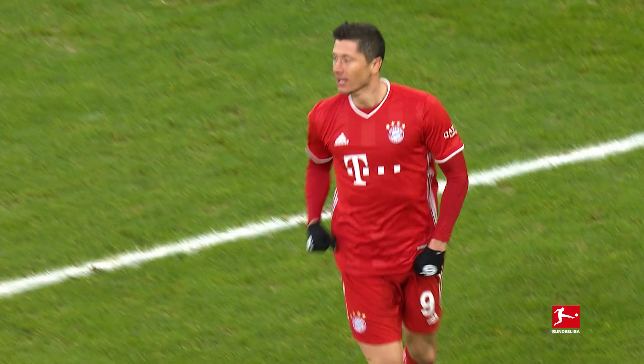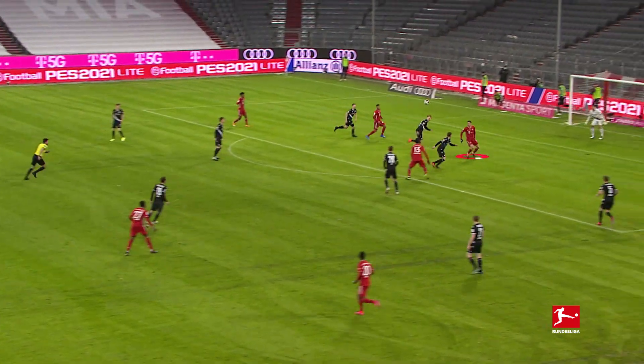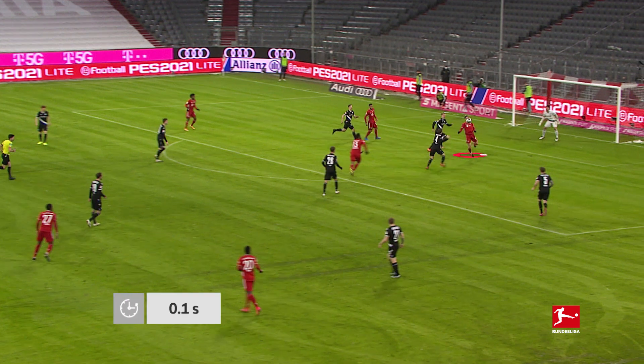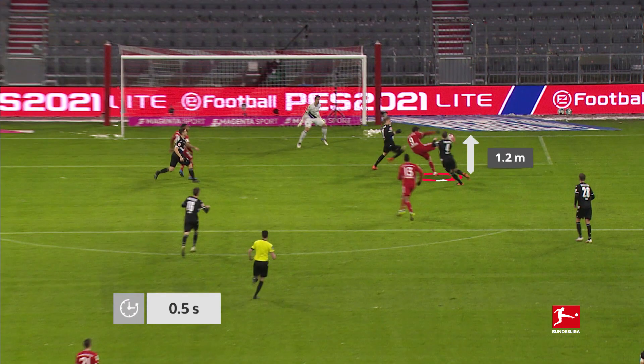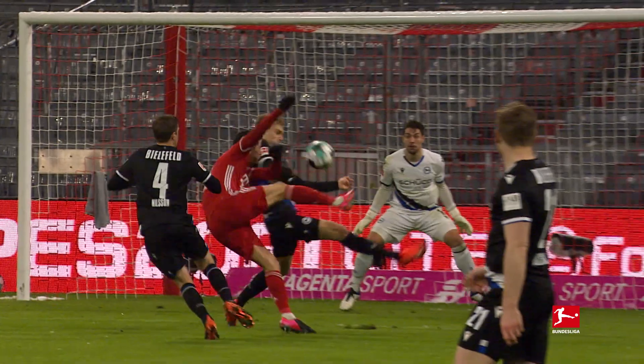Lewandowski is in a class of his own, as we saw with his goal against Bielefeld — acrobat and artist all in one. A piece of chest control 1.7 metres above the ground before a finish at a height of 1.2 metres. World-class work in half a second. Nobody has ball control like Robert Lewandowski.